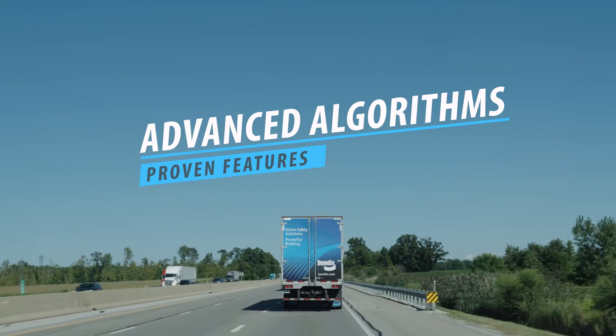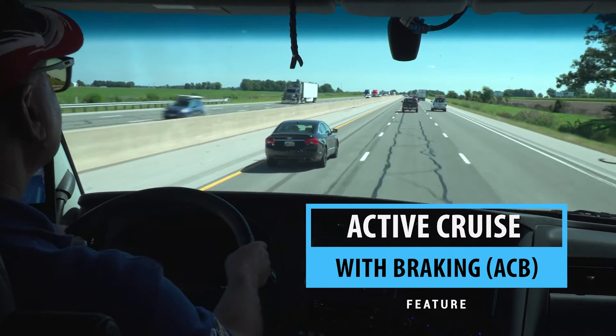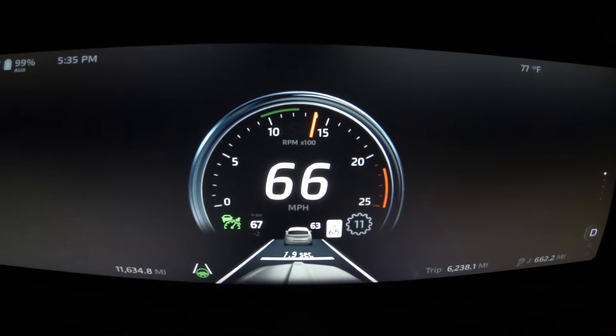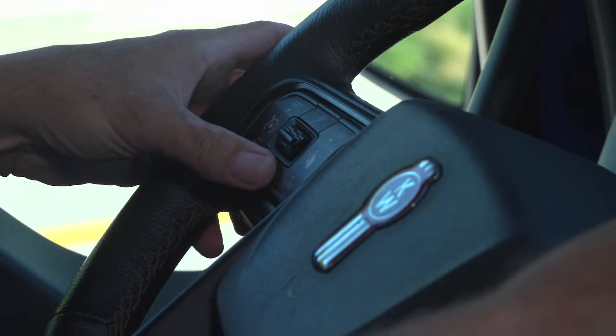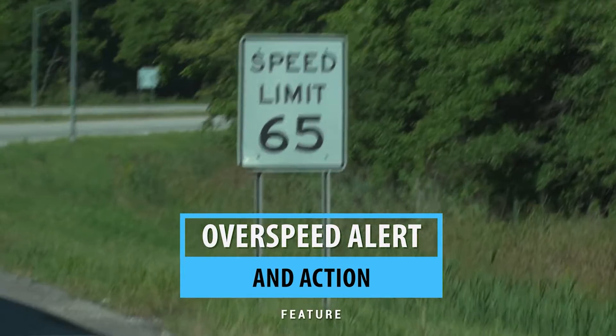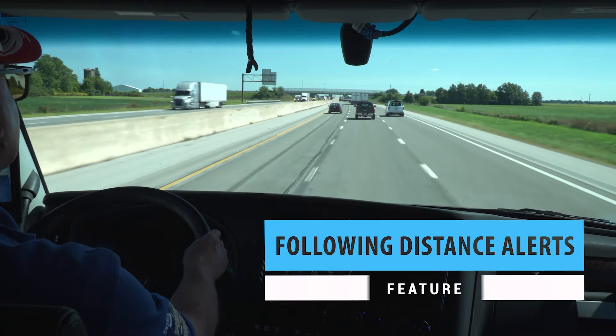Fusion's advanced algorithms work to deliver proven features such as Active Cruise with Braking (ACB), which helps the driver maintain a set following distance when cruise control is engaged. If equipped, the driver can use Kenworth's smart wheel to change following distance settings. Over Speed Alert and Action alerts the driver when the posted speed limit is exceeded by a predetermined amount.